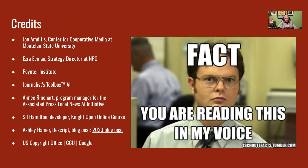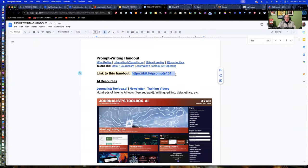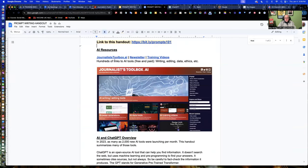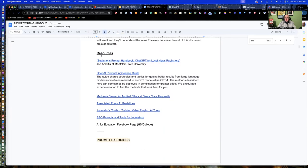Credits go to Joanne de Titus at the Center for Cooperative Media, Amy Reinhart at the AP who oversees their local news AI initiative, and others who have contributed to my trainings over the years. Let's go to the handout — again available at https://bit.ly/prompts101. At the top there are Journalist Toolbox training videos, the newsletter, and an introduction to AI. Then resources including the Beginner's Prompt Handbook by Joanne de Titus, the Prompt Engineering Guide, and AP's AI Guidelines.